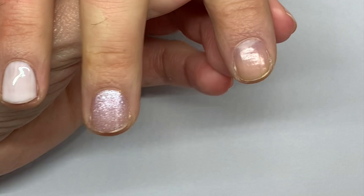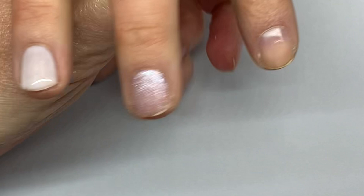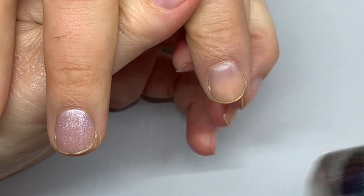Once it's dry, it almost looks like a white shimmery color. It's not as purple as you would expect from the bottle.